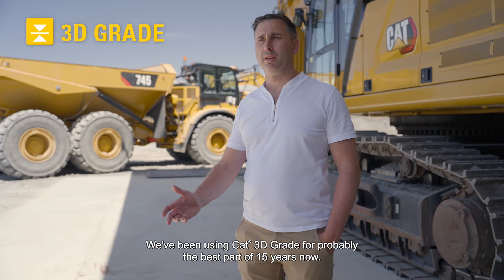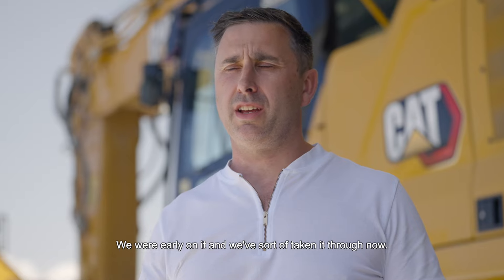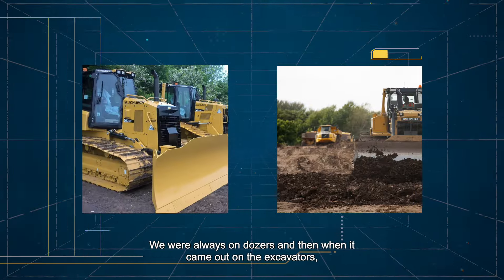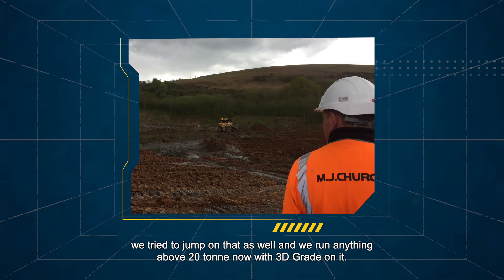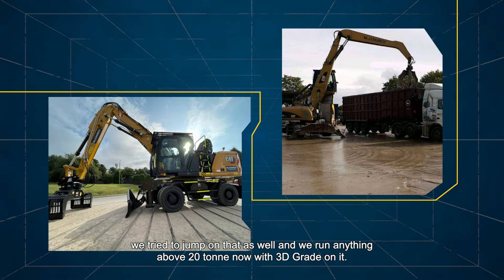We've been using 3D grade for probably the best part of 15 years now. We were early on it and we've sort of taken it through. We were always on dozers, and then when it came out on the excavators we tried to jump on that as well, and we run anything above 20 ton now as 3D grade on it.